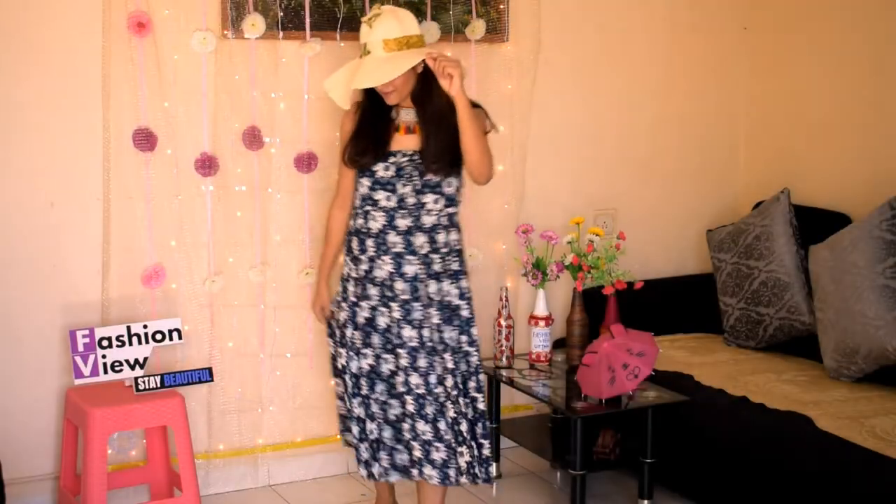In my next look, I used this skirt as an off-shoulder maxi dress.